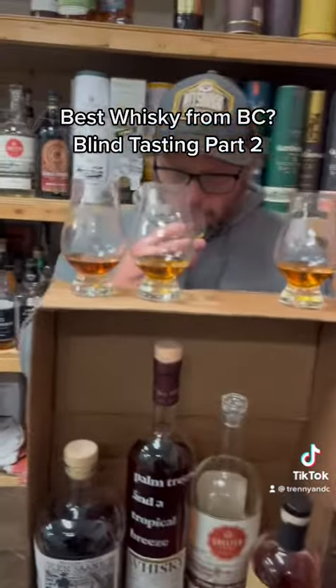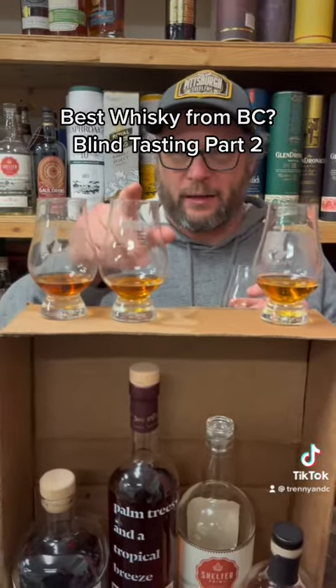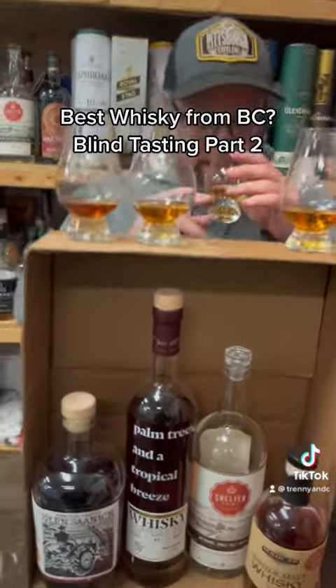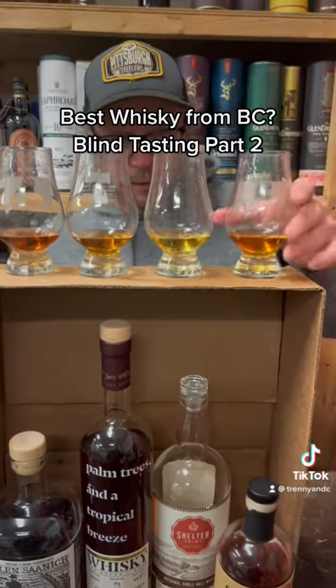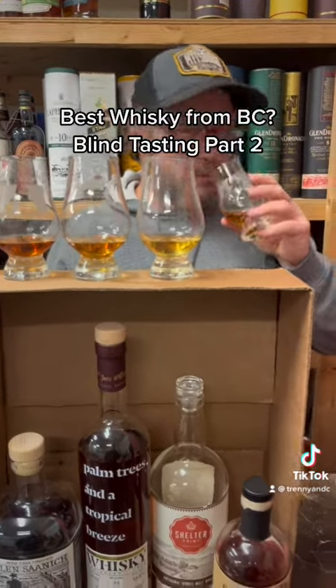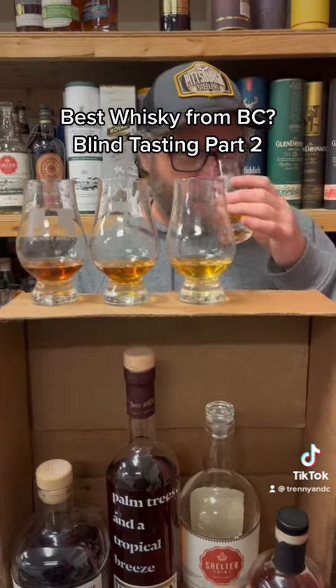Trenny is doing his nosing round. Are you finding uniqueness in the nose? Yeah, I found that one had a black licorice kind of thing, and this was a little bit fruitier, but I'm actually finding this one sort of almost single malty — but maybe not. I could be totally bang super off. And this one kind of has like a caramel, toffee thing.